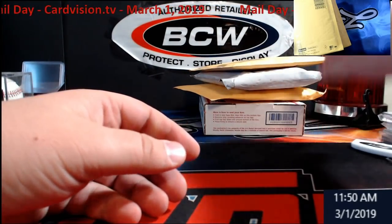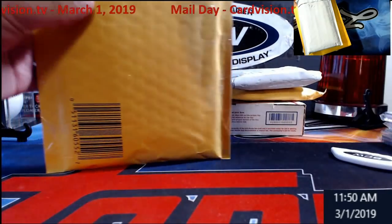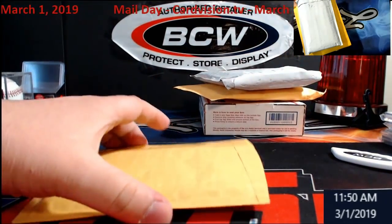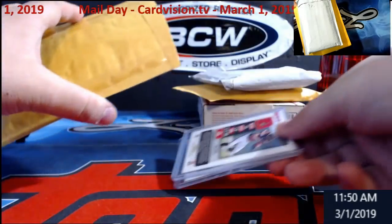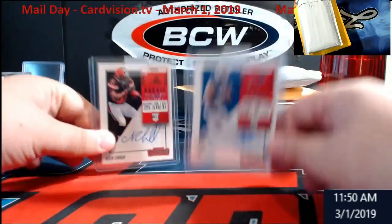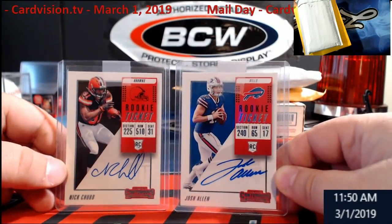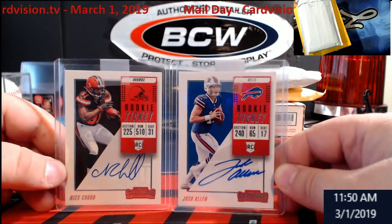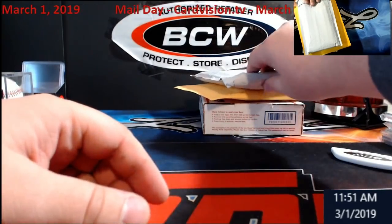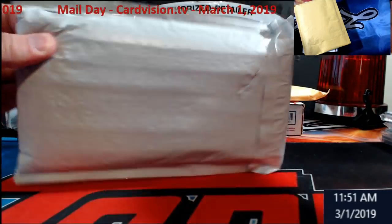Barkley quad 9.5 rookie from Contenders — so I've got two of them. Those are holds. I'll debate on that later. The Luka and LeBron James will be going on eBay. And here we've got two more Contenders cards — another Josh Allen and a Nick Chubb. So two more Contenders autos of each of them.